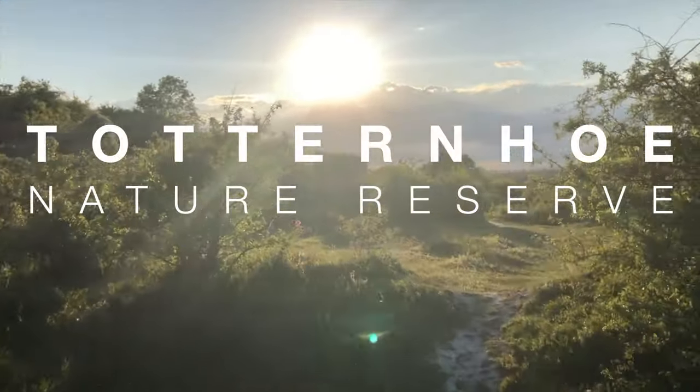Hello and welcome to Natural World Facts. I'm on location here at Tottenham Wildlife Trust Nature Reserve looking for the common toad.